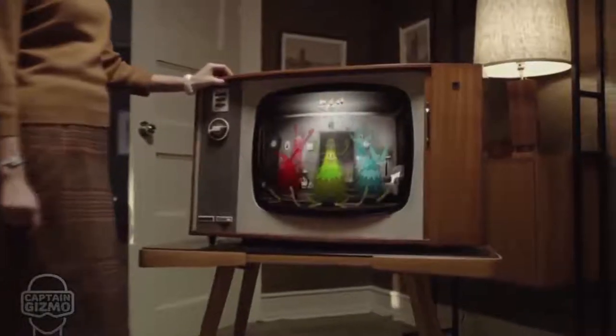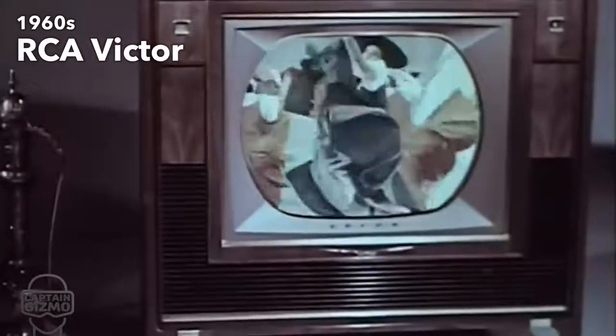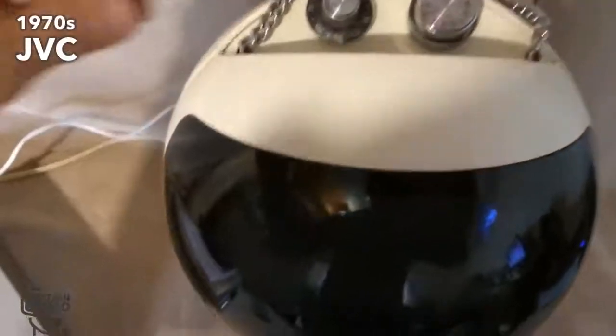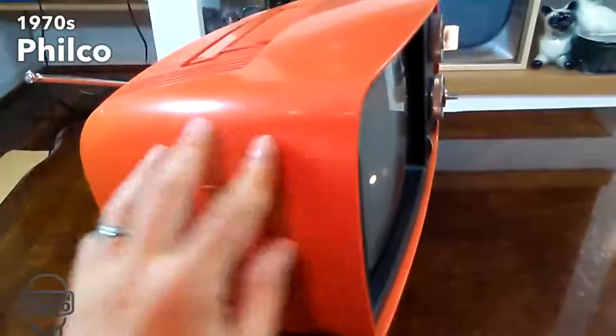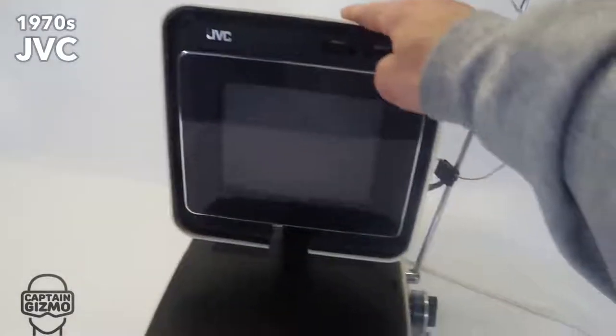The 1970s brought TV designs for every taste and need. There was the upgradeable television with easily accessible circuit boards, the futuristic televisions which implemented curvy design patterns, and the colorful TVs that looked more like toys.